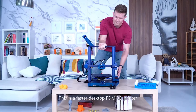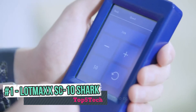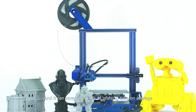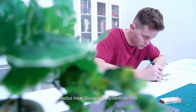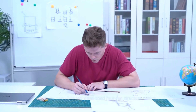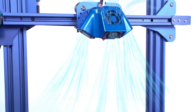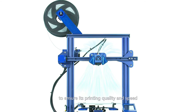This is a faster desktop FDM 3D printer. Users can select up to two or three times the average printing speed, and it can save up to 30% of printing time on average. The Aeolus Heat Dissipation System, A-HDS, is a highly efficient heat dissipation system with a uniquely developed four-fan structure design, which can effectively cool the printing nozzle from all angles, increasing efficiency of heat dissipation by 42% to ensure printing quality and speed.